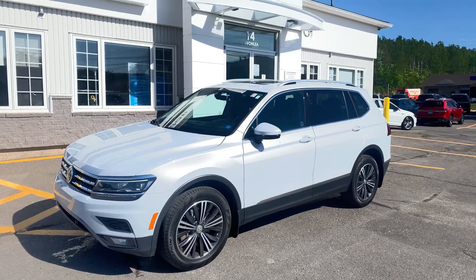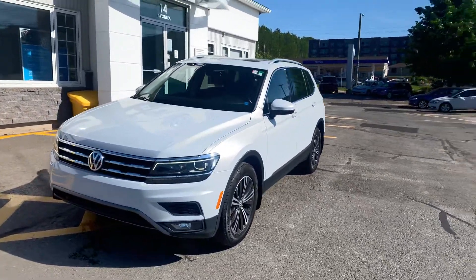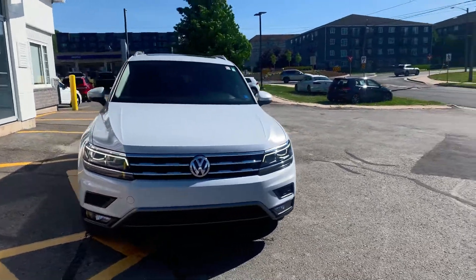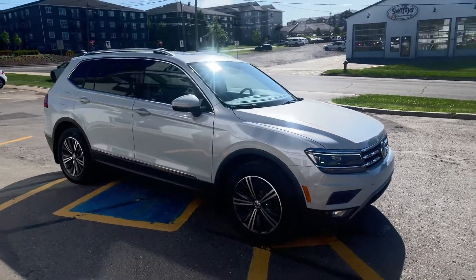Hey Volkswagen lovers, do we have a treat for you! Here at Fredericton Volkswagen, this is a fresh-to-the-lot 2018 Tiguan High Line. It's got the white silver exterior and black leather interior, and it's got push-button start.